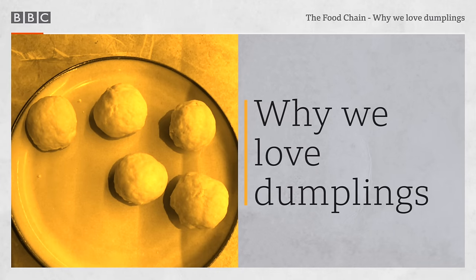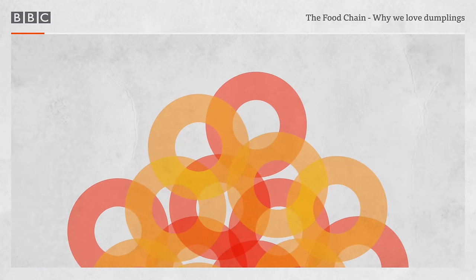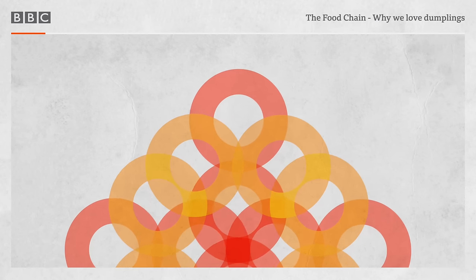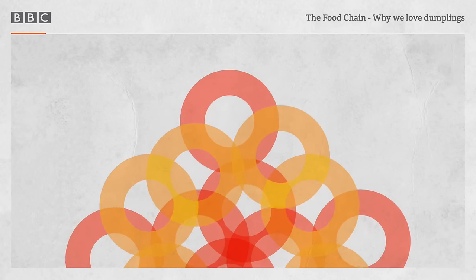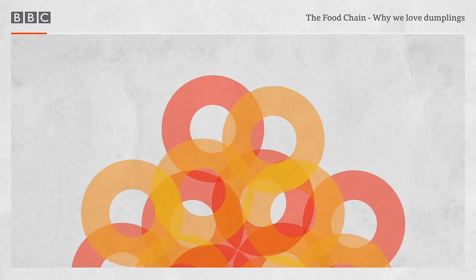We're going to chart their history. We also have fossilised dumplings — fossilised dumplings — that's about 1700 years old. And examine what it is exactly that makes us love them so much. I don't think I'll be able to eat enough dumplings before I die.